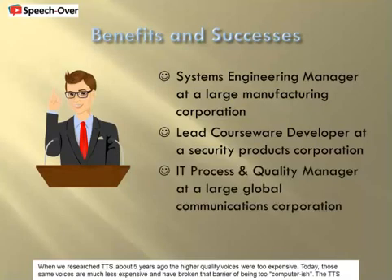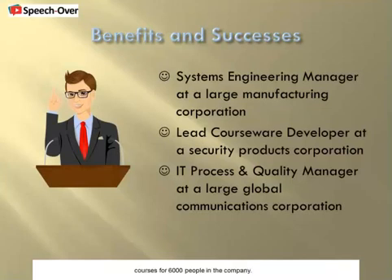When we researched TTS about 5 years ago, the higher quality voices were too expensive. Today, those same voices are much less expensive and have broken that barrier of being too computerish. The TTS technology, coupled with the software, allowed us to create e-learning material in about half the time as human voiceover. The maintenance of the e-learning material takes 75% less time. We have produced courses for 6,000 people in the company.